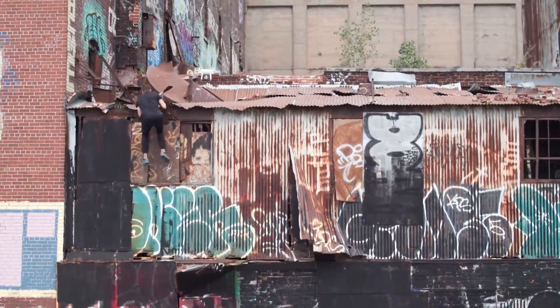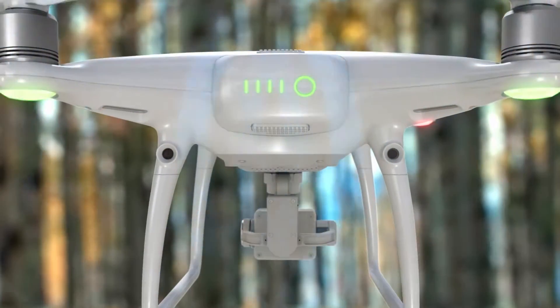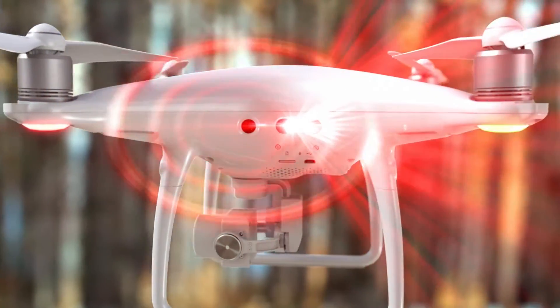Flying the Phantom 4 Pro is even more worry-free. A set of rear visual sensors has been added to existing forward and downward sensors. Combined with new infrared obstacle sensors on its sides,